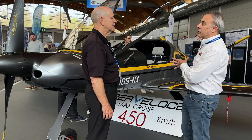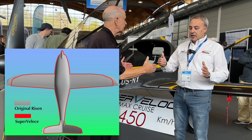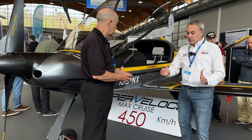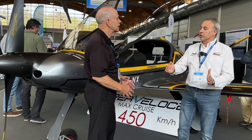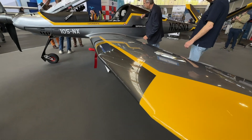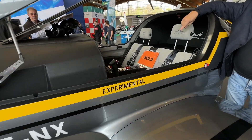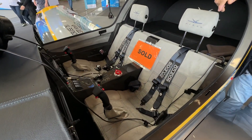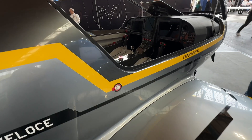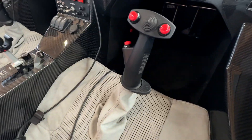We removed 40 centimeters from the root of the wing on each side, so it's exactly the same wing with less root — the fuselage is otherwise the same width. We ended up with a smaller wing, and the lift-to-drag ratio went from 1:23 down to 1:20. Still a 20-to-1 glide — that's a very strong glide.